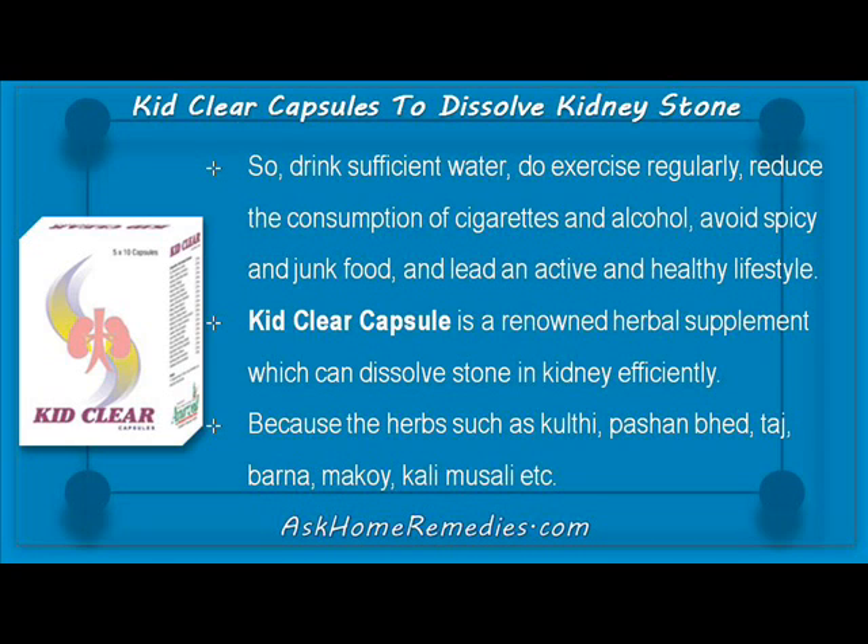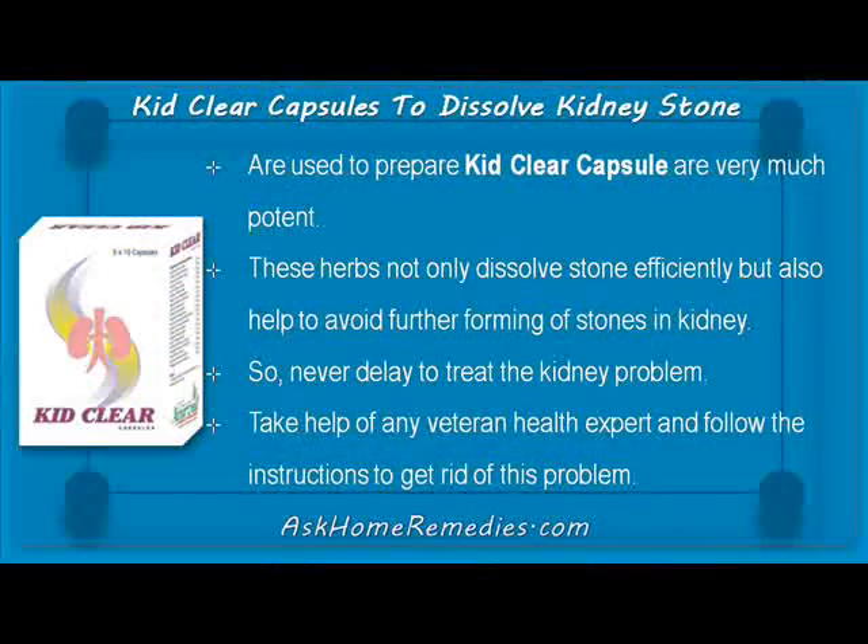KebClear capsule is a renowned herbal supplement which can dissolve stones in the kidney efficiently. The herbs such as coffee, passion bed, taj, barna, mackoy, and collie muesli used to prepare KebClear capsule are very potent. These herbs not only dissolve stones efficiently but also help to avoid further forming of stones in the kidney.